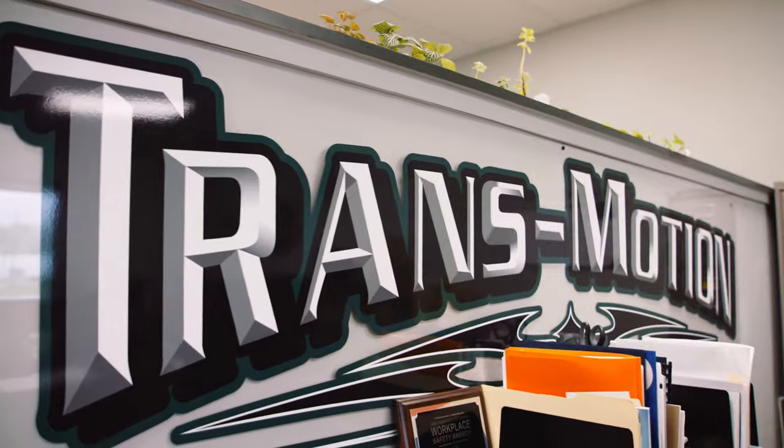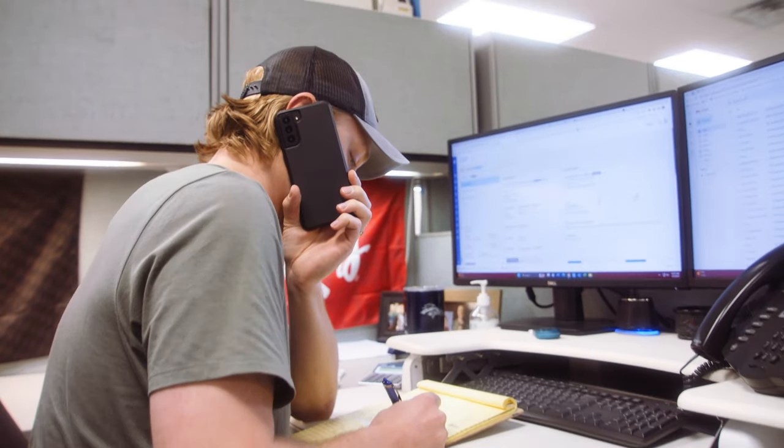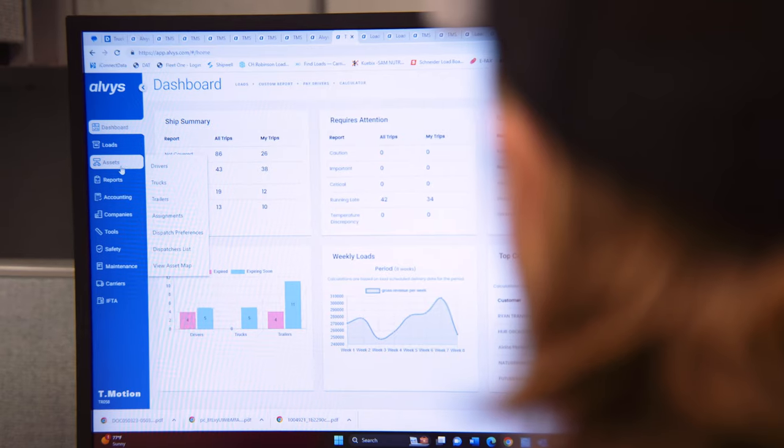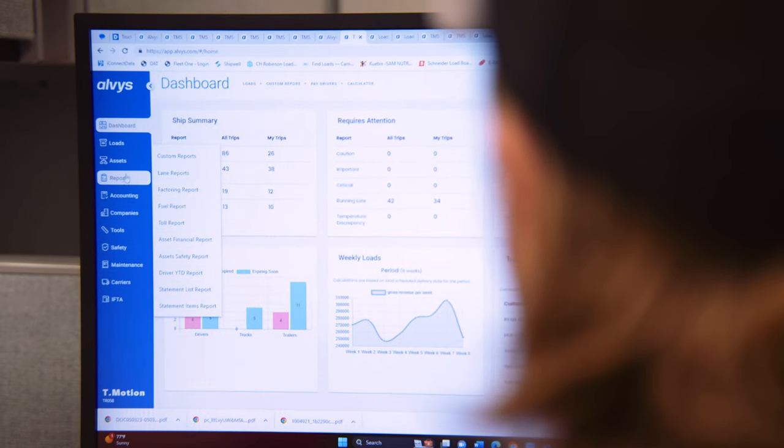All of that used to have to be separated out between two different systems, but as it exists now, we can very quickly toggle back and forth between the two companies. All of the accounting can be streamlined as well. We had a huge physical paper trail, which was really challenging to keep track of, and this is a really great place where we can consolidate all of that into one system.